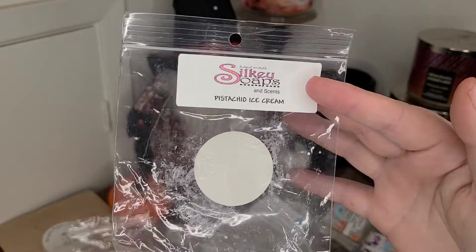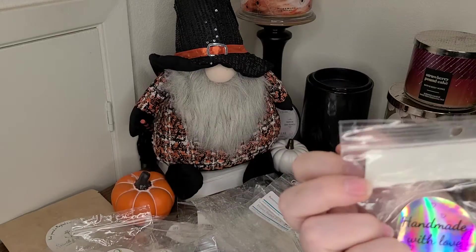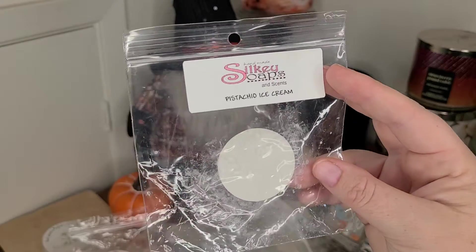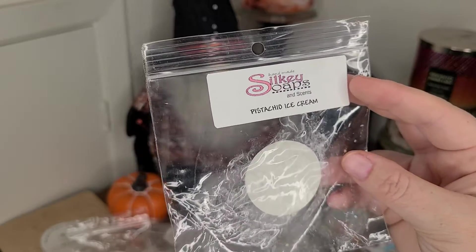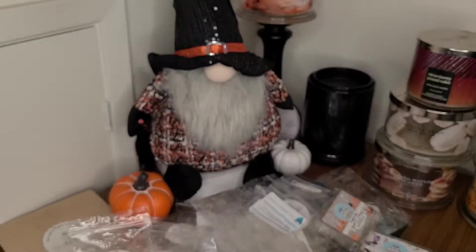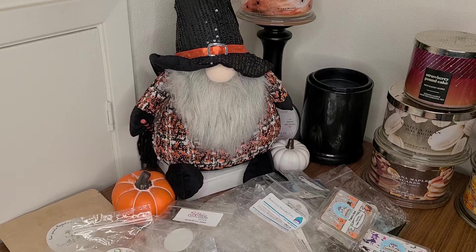Pistachio Ice Cream from Silky Soaps — I'm pretty sure my friend Michelle sent this to me. It was a really nice, soft, creamy pistachio. Didn't really lean cherry. It performed like a three out of five in my bedroom. That one was really nice to try, but I'm not sure if I would repurchase it.